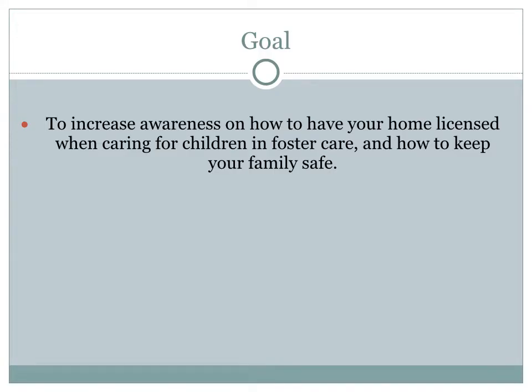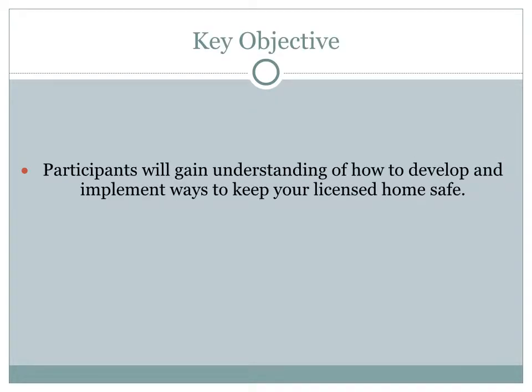The goal of this webinar is to increase your awareness of how to have your home licensed when caring for children in foster care, and how to keep all who live in your home safe. Home safety is a responsibility that you must be vigilant with at all times. Our key objective is for you to gain understanding of how to develop and implement ways to keep your licensed home safe.